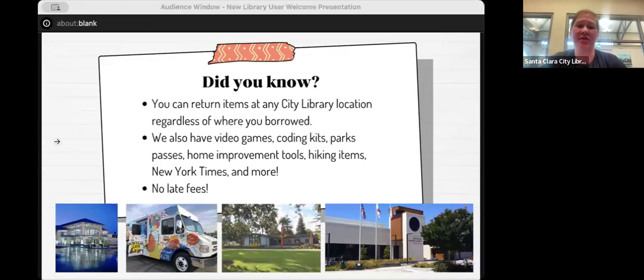We have a ton of stuff you can borrow that's not books: video games, coding kits — laptops with coding software to teach you how to code — tools, passes to state and county parks (the county parks pass is brand new, just started last month), and access to the New York Times online. There's so much I can't cover in one slide.